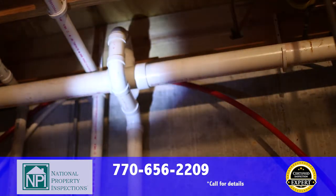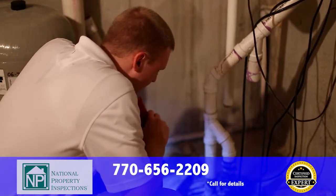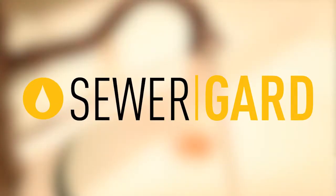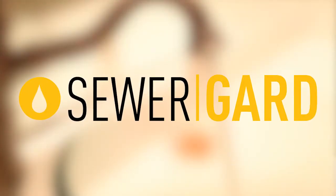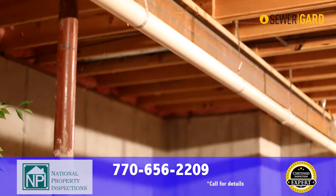Sewer and water lines underground between your home and the street can have issues that go undetected with most inspections. With National Property Inspections, you're covered with our sewer guard protection. If you move in and shortly thereafter your sewer lines or water lines have issues, you're covered up to $4,000.